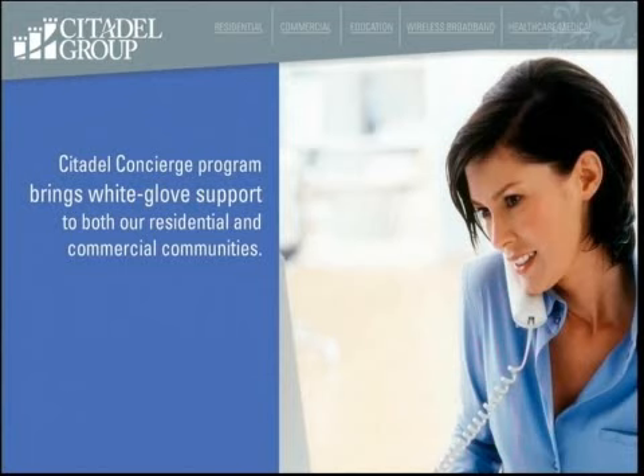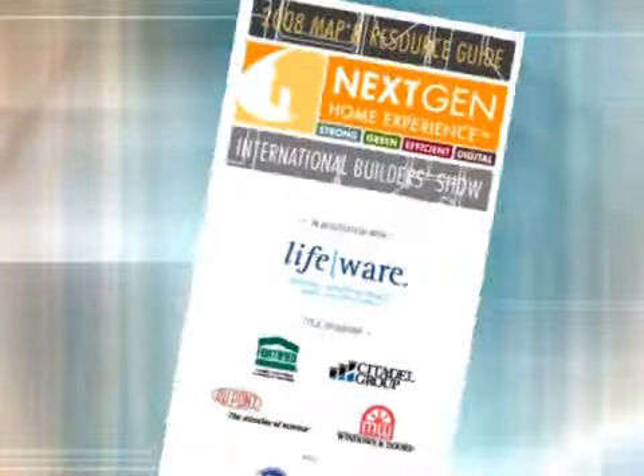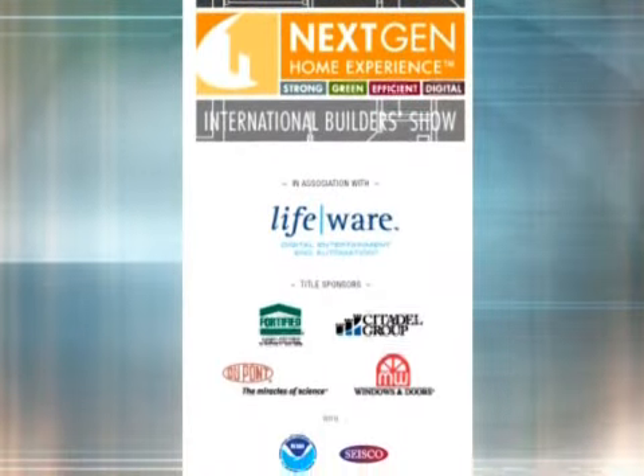If you live in a community that's networked with fiber optics, you will have your own technology concierge from the Citadel Group to help you coordinate the installation and delivery of all your technology from the day you move in, and also provide ongoing support whenever necessary. To help make your tour of this Next-Gen Home as informative as possible, we're providing map guides that give you a guided tour throughout all the areas of the house.